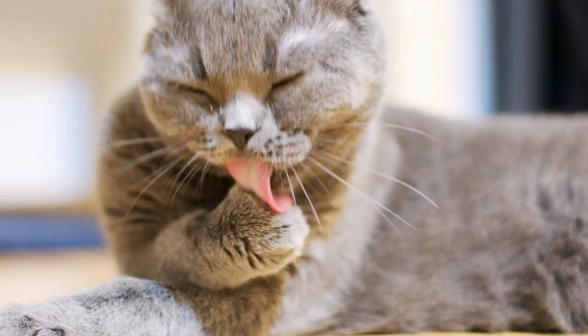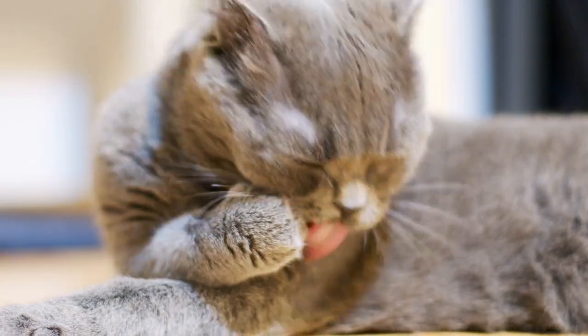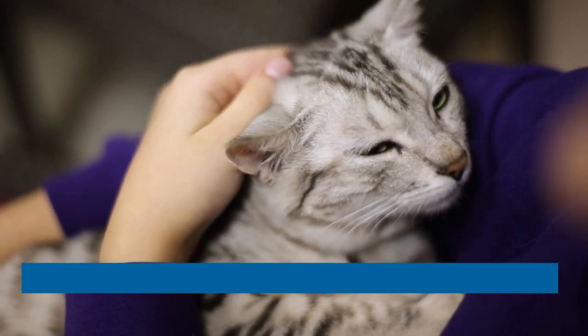L-theanine is an amino acid found in tea leaves that has proven anti-anxiety effects in humans and animals. Choline is a precursor to the neurochemical dopamine, linked to feelings of pleasure and well-being.